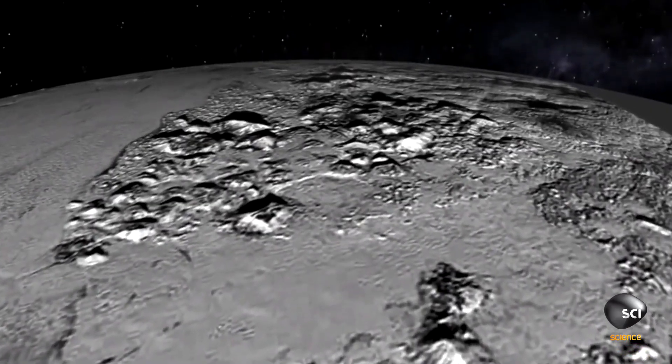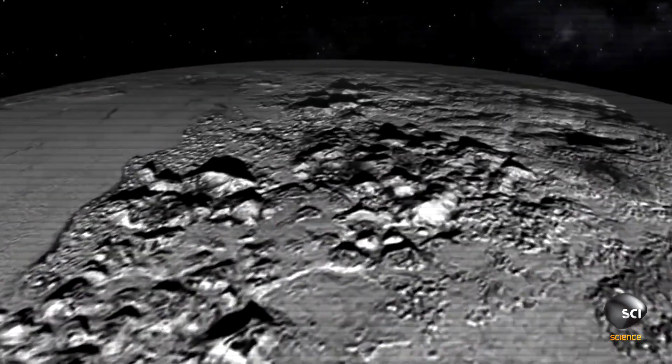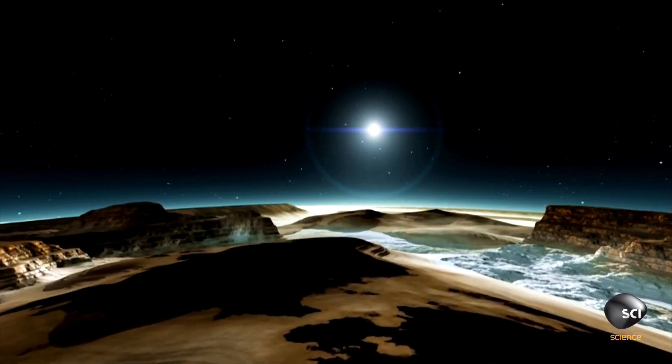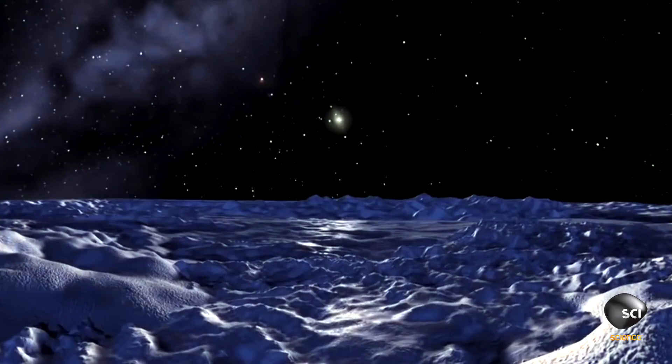This frozen desert inspires a new theory that glacial activity could have created the mile-high mountains. So we see this big glacial system on Pluto — could that be causing the mountains? Could it be carving out and leaving the mountains behind? It's possible that Pluto in the past has had glaciers.